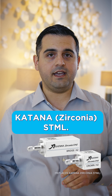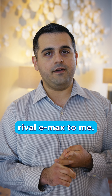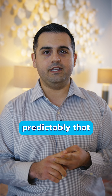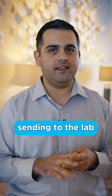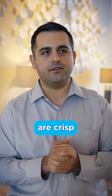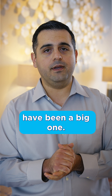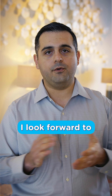I always use Katana STML. It's super simple for me. The aesthetics rival e.max to me. So for those posterior cases where you want to get things done predictably and do it well, Katana just works for me. Currently I'm scanning, sending to the lab, and I get it back and they just seat and they fit well, and the margins are crisp and fit better than anything I've ever seen. So that for me and my practice has been a big one. I've really enjoyed using that last year and a half, and it's something I look forward to using more and more.